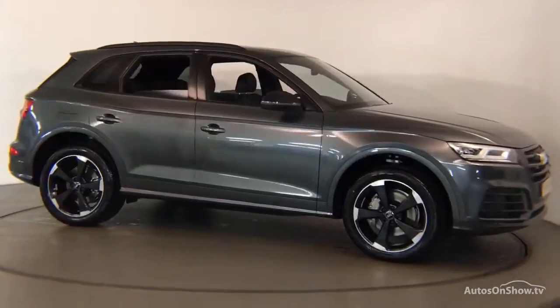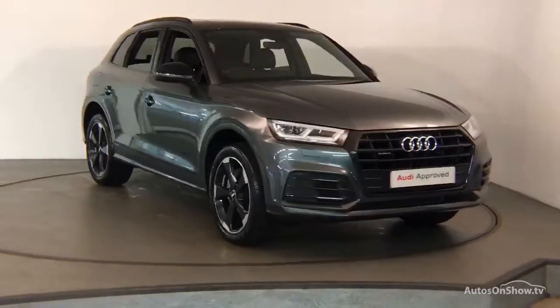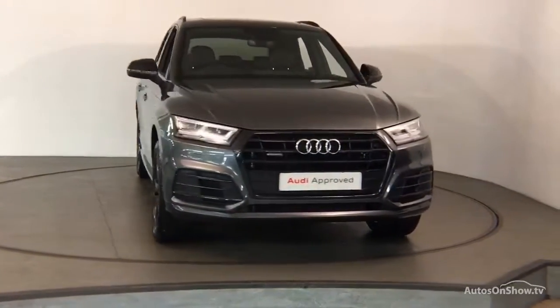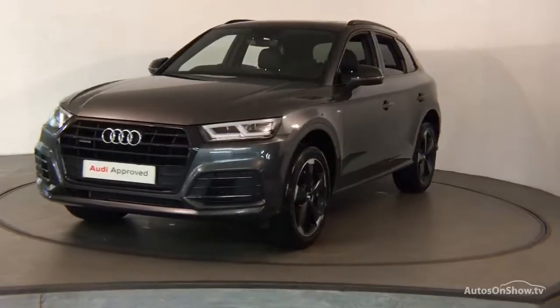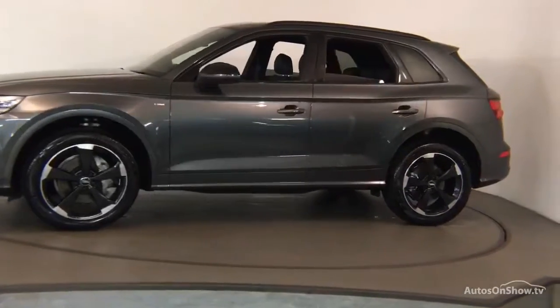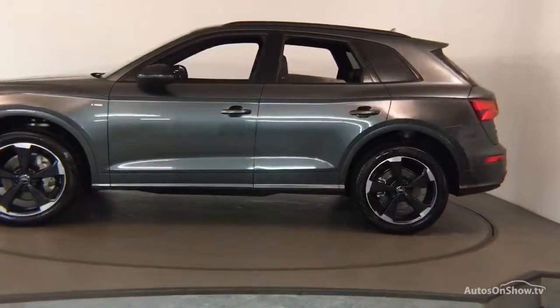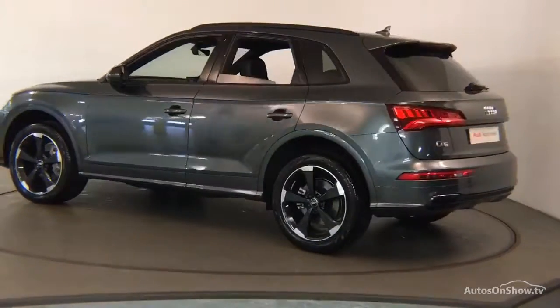Before reaching our forecourt, every pre-owned Audi we receive has to go through six independent background checks that are completed with a full service history provided. Each car is subject to a stringent 145 separate mechanical, interior, and exterior inspections. Only when it has passed all of these will it move on.